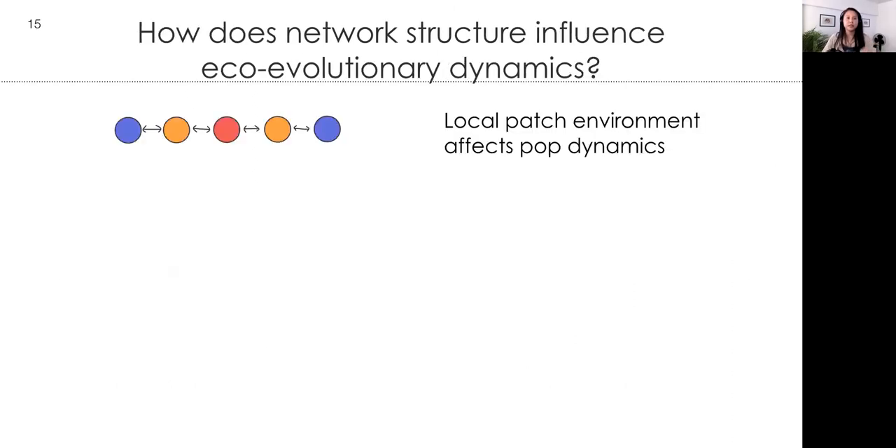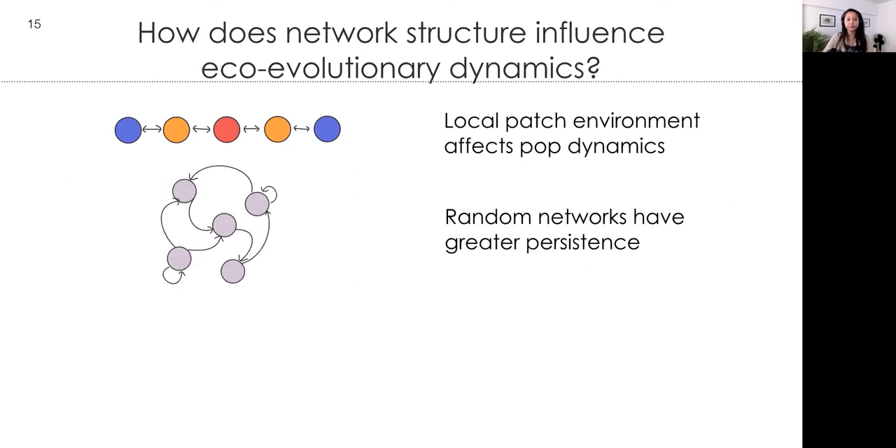To summarize: we know that local patch environment affects population dynamics — thinking in terms of cooler versus warmer patches — and there's great agreement that random networks lead to greater ecological persistence. In this paper we put these two ideas together: the first piece had very simple dispersal, and the second piece has no environmental heterogeneity. So what happens when we have an environmentally heterogeneous system with more complicated dispersal?